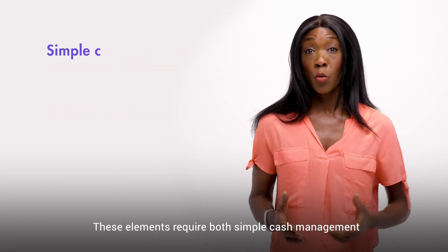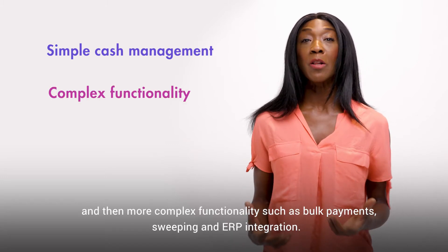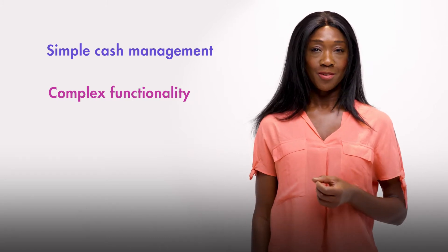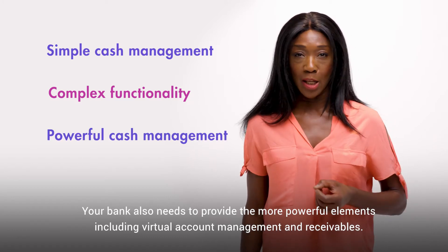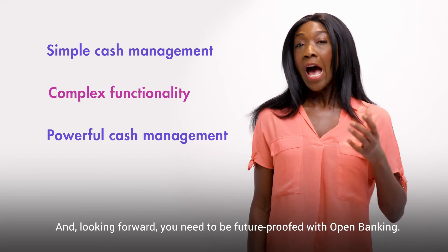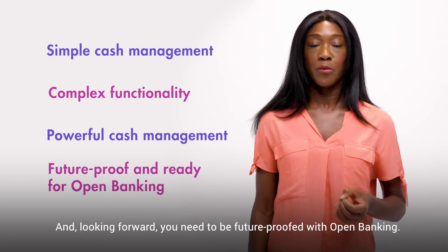These elements require both simple cash management and more complex functionality such as bulk payments, sweeping and ERP integration. Your bank also needs to provide the more powerful elements including virtual account management and receivables. And looking forward, you need to be future-proofed with open banking.